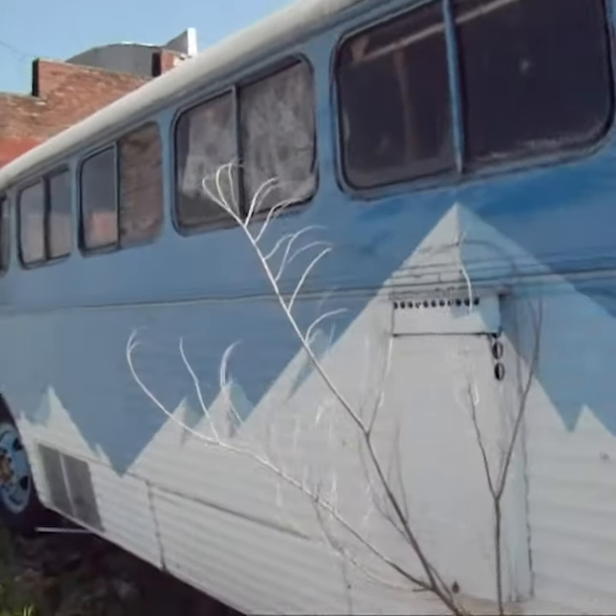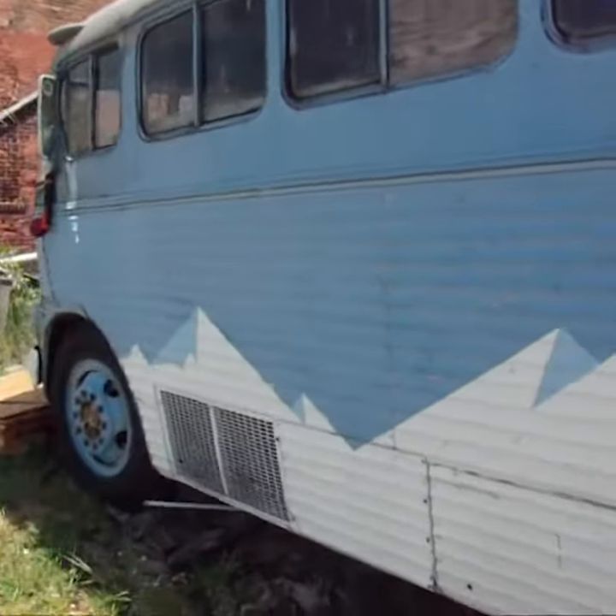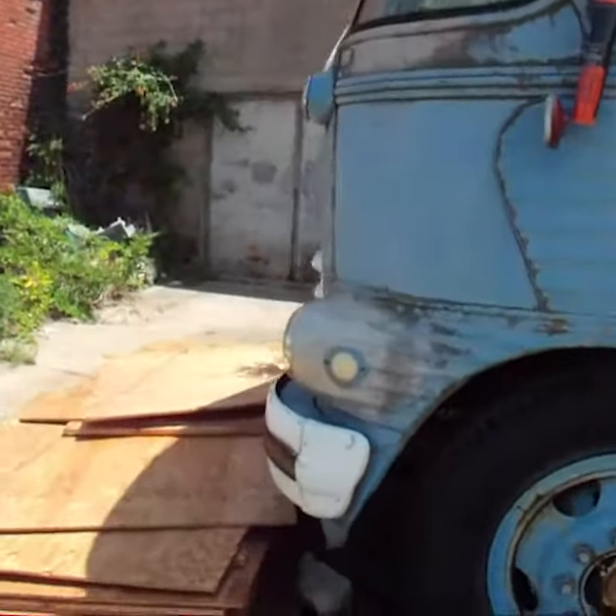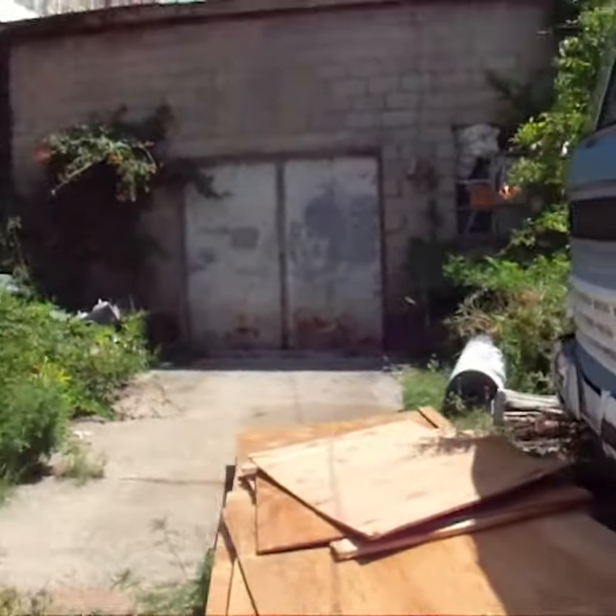Wow, it's a beautiful place. I always like the old alleyways and stuff.